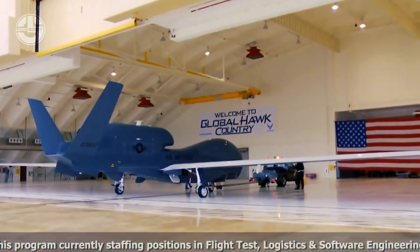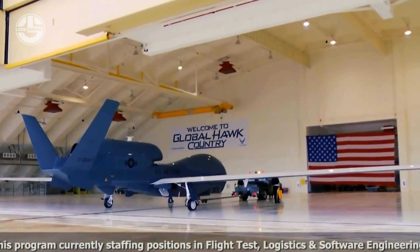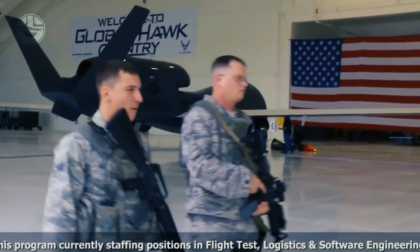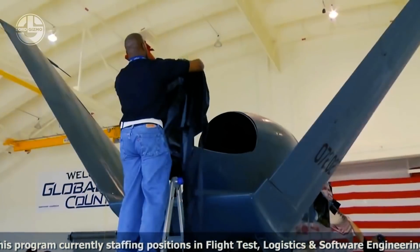It has a range of 22,000 kilometers, 42 hours, and can fly at an altitude of 1,800 meters. It is now in use by the US Air Force and the Japanese Self-Defense Force.